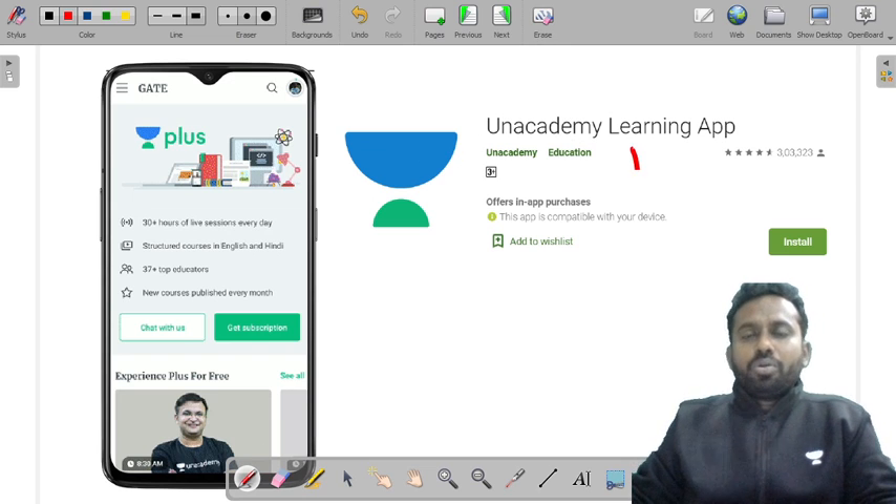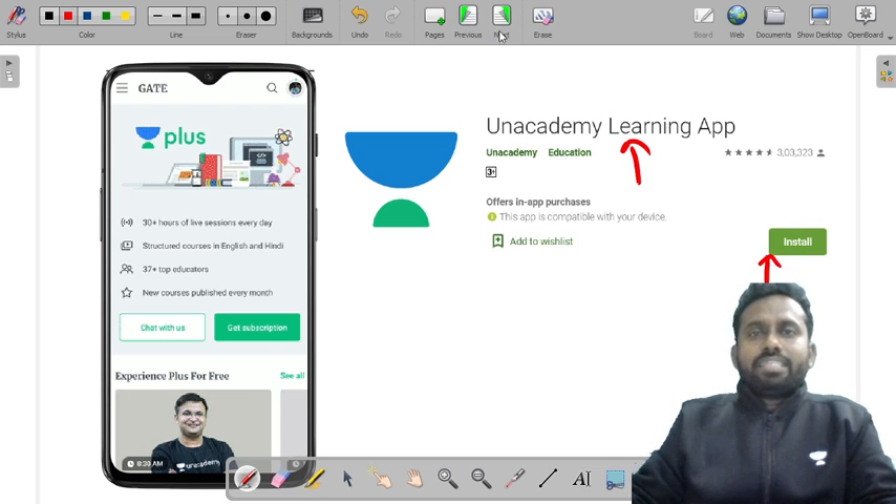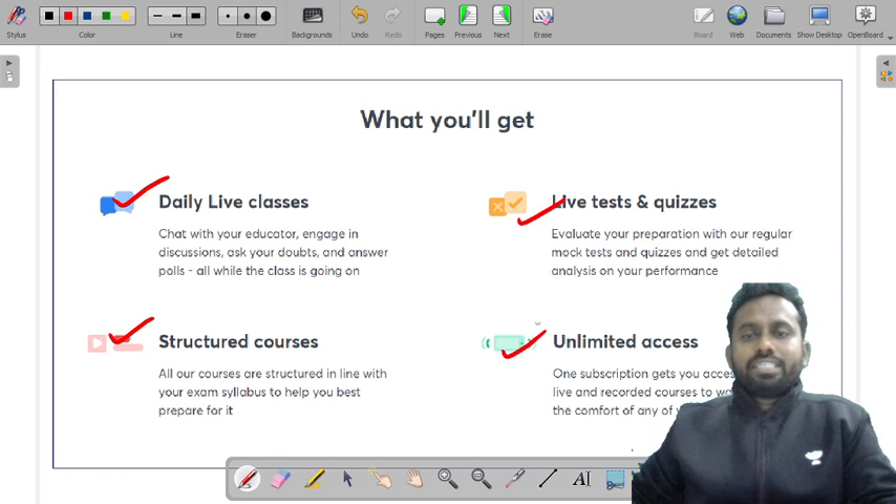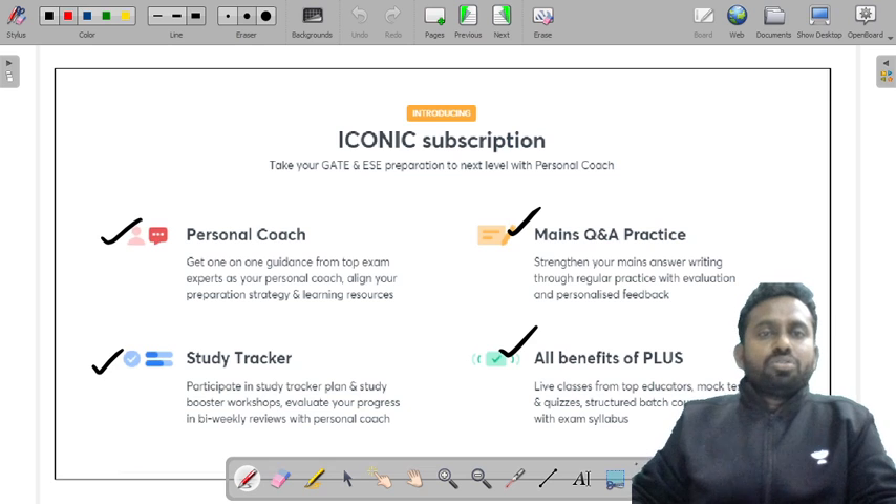Let me tell you how to install the Anacademy learning app. Just go to the Play Store, type 'Anacademy learning app,' and click install. You will get daily live classes, structured courses, live test quizzes, and unlimited access. For iconic subscription, you will also get a personal coach.